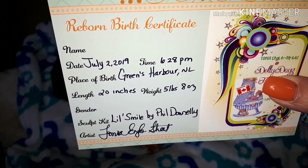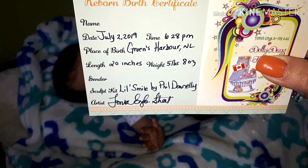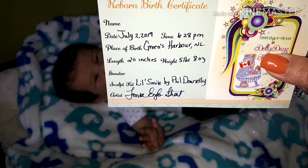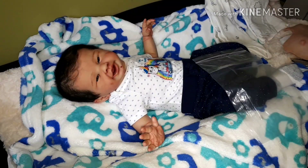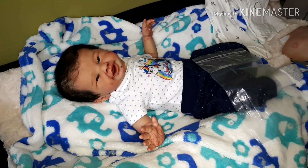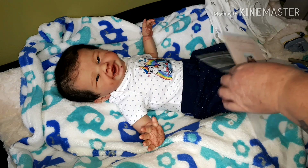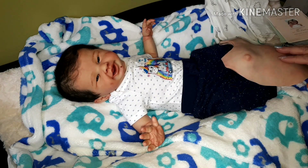He was born at 6:28 PM. He is 20 inches and weighs five pounds and eight ounces. He's Little Smile by Phil Donnelly, and the reborn artist is me, Tanya Ingall Street. I didn't write in gender, but he is a he, because he does come with his belly plate — he is an anatomically correct boy.